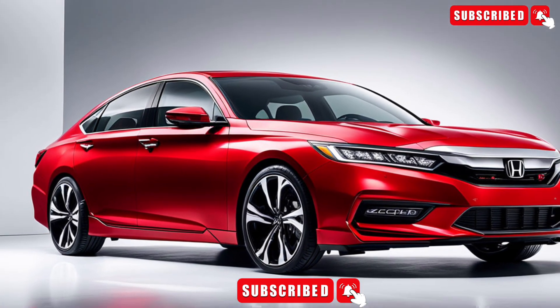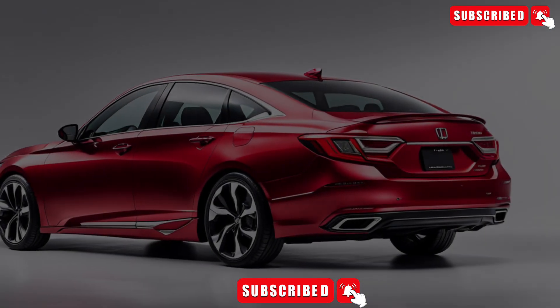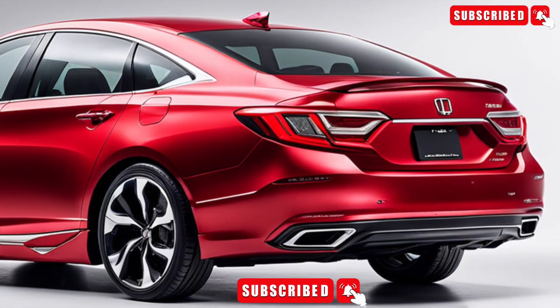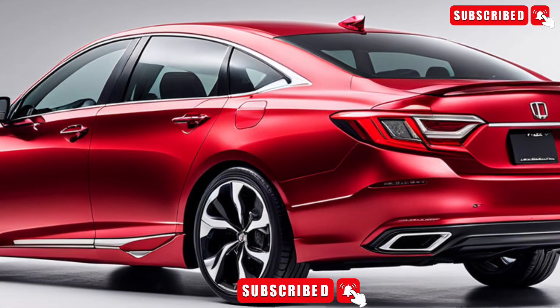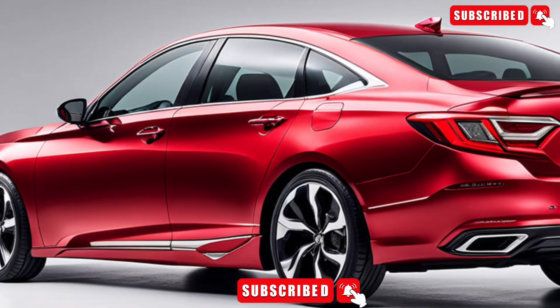Trim levels and pricing: The 2025 Honda Accord is available in five trim levels — LX, Sport, EX-L, Touring, and Hybrid. Pricing starts at $24,000 for the LX trim, with the top-of-the-line Touring trim starting at $33,000.